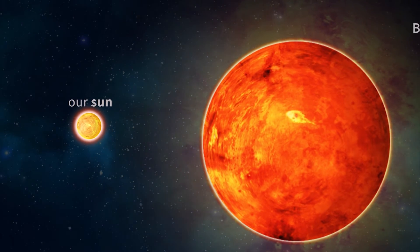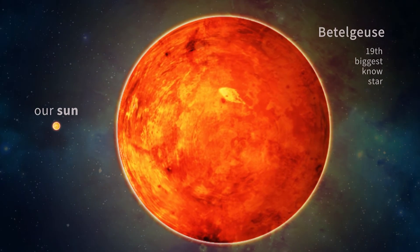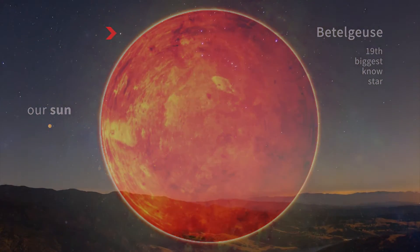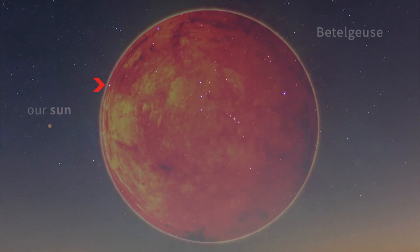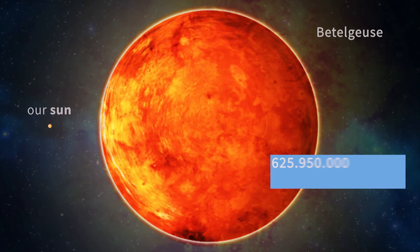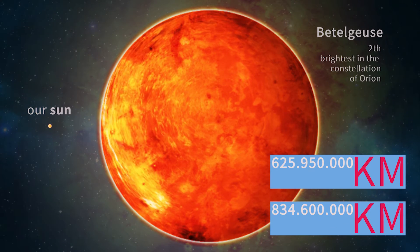But before we start, let's talk about Betelgeuse, which is the 19th biggest known star. Betelgeuse, also known as Alpha Orionis, is about 950 to 1200 solar radii. It is the second brightest star in the constellation of Orion.